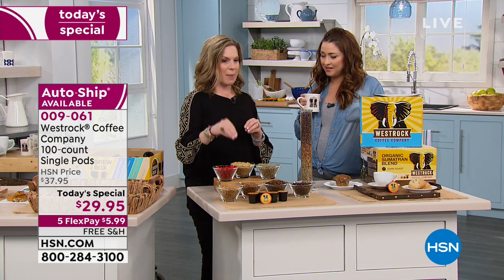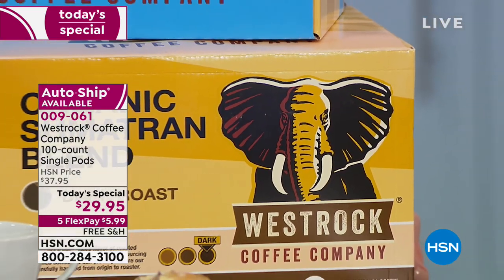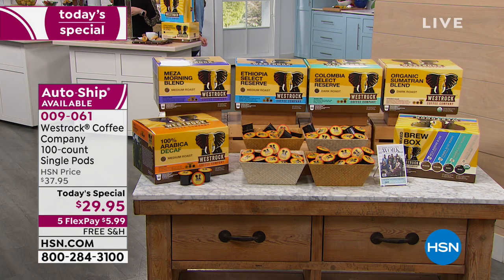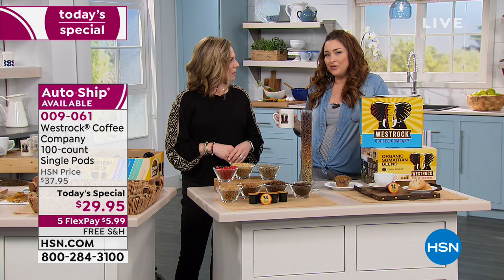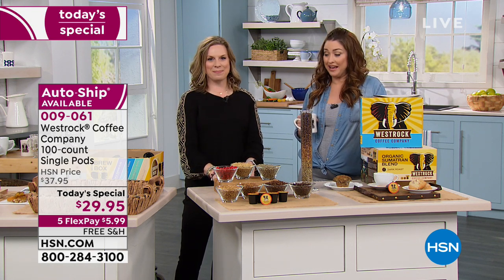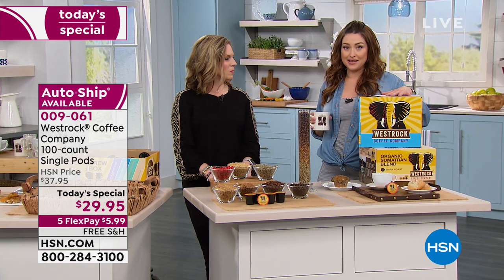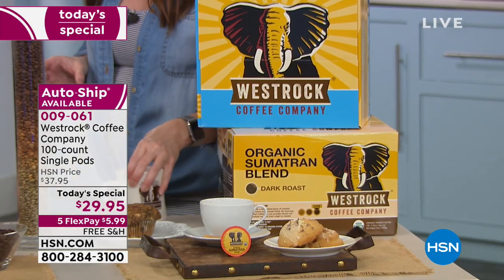Then it's packaged in the single serve cup with an 18-month shelf life, so these are not going to go bad. Works with any single serve brewer, with freshness in every cup. You get 100 cups of coffee. I usually go to the big box store and I think you get about 80 in a box, and it's more expensive than what you're getting today. If you're a coffee lover or in an office with a K-cup system, bring in a box of West Rock and let everybody enjoy the aroma and the flavor of something so incredibly special.